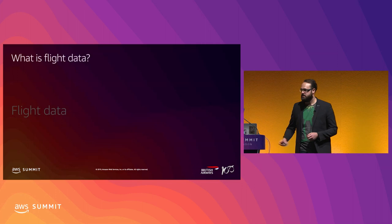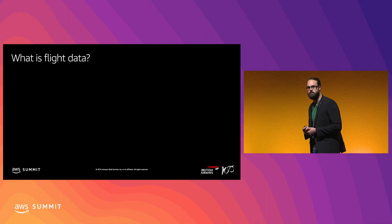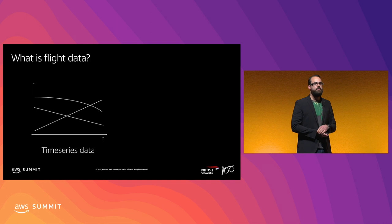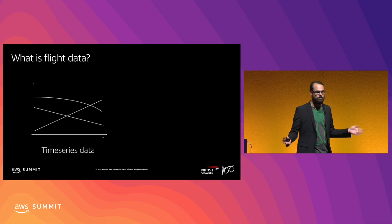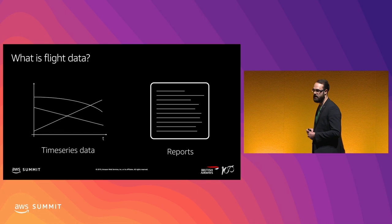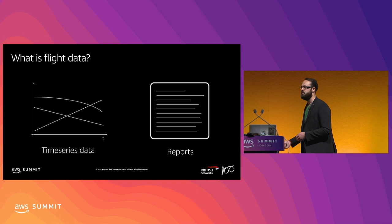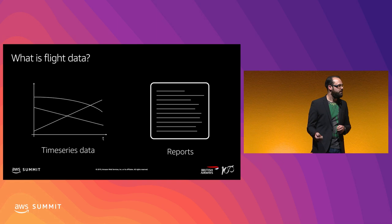Flight data for us comes from two sources. We have time series data, continuously recorded on the aircraft - timestamped and usually one or multiple samples per second, either during the complete flight or during certain phases like takeoff or landing. The other source is reports, which are generated by logic on the aircraft - some sort of event or condition like takeoff, landing, top of cruise, or top of climb - just a little blip of data.